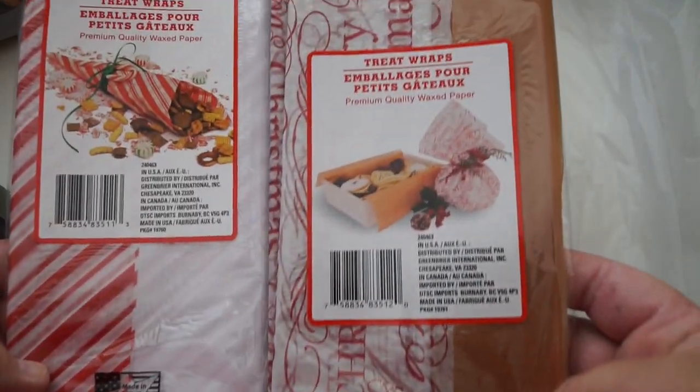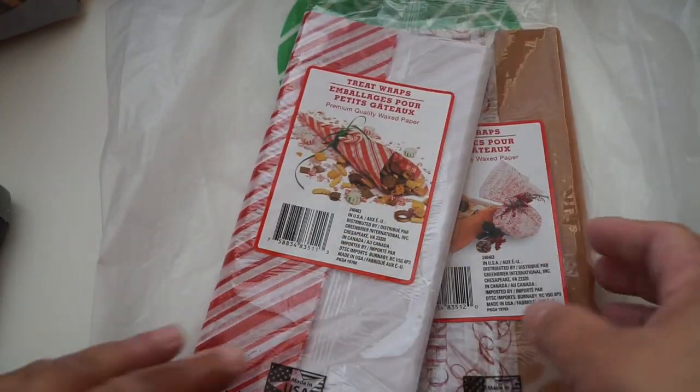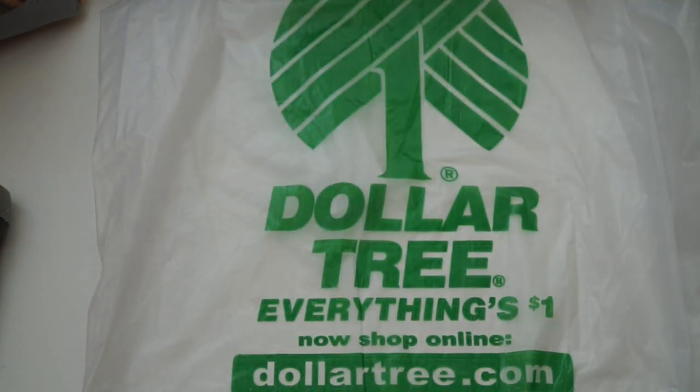I got two of these waxed treat wraps, and another one that's blue with snowflakes — it's probably in another bag somewhere. I won't just be using them for treats; I'll probably use them as wraps for pocket letters. They're really pretty and I found them in the party section of all places.